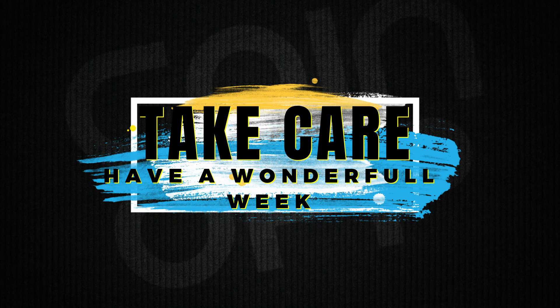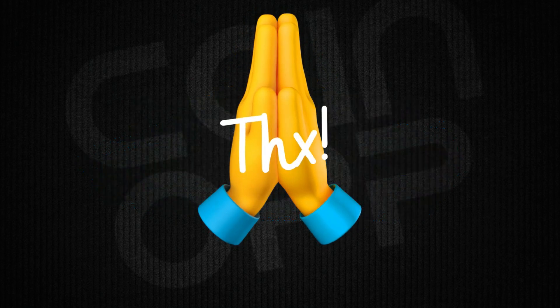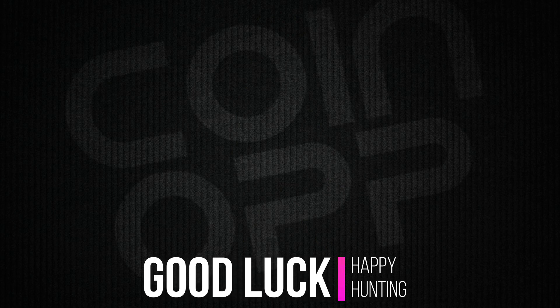There you have it. Take care and have a wonderful week. Thank you for your love and support. See you on the next video — good luck and happy hunting!